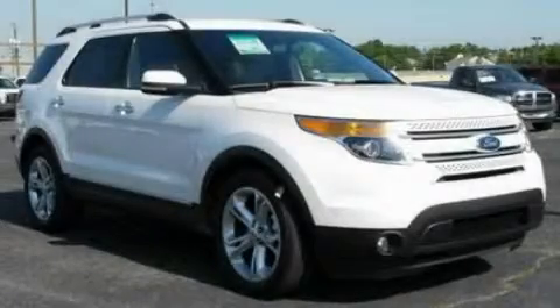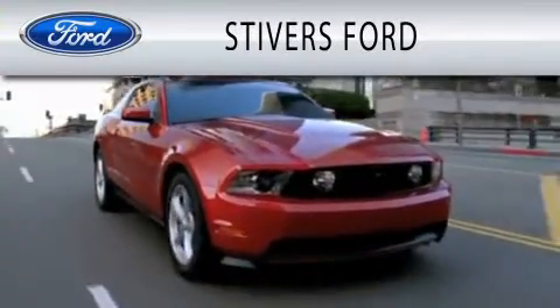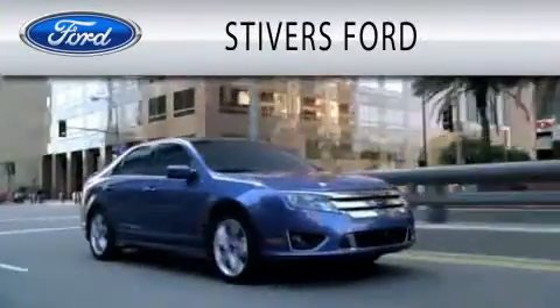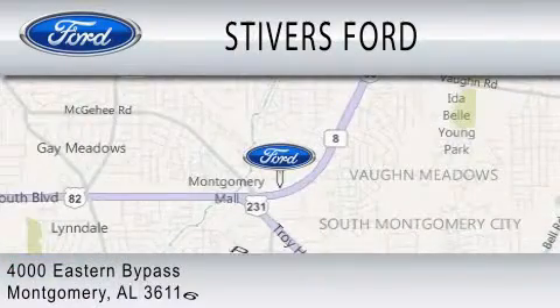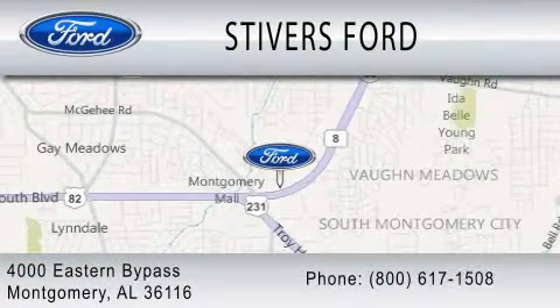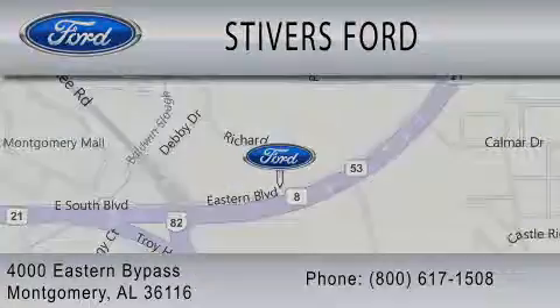Stop by today and test drive this vehicle for yourself. Stivers Ford is dedicated to doing everything possible to ensure that the experience you have selecting your vehicle is as pleasant as possible. We are located at 4000 Eastern Bypass in Montgomery. Stivers Ford.